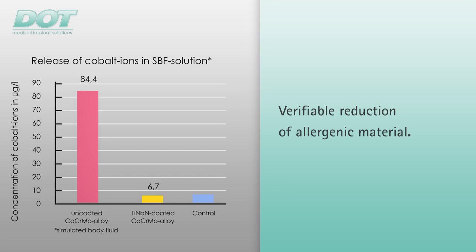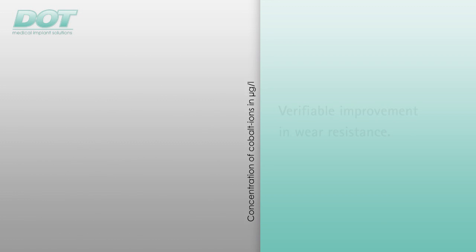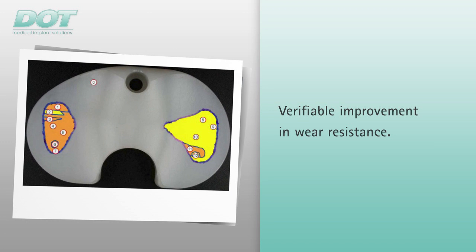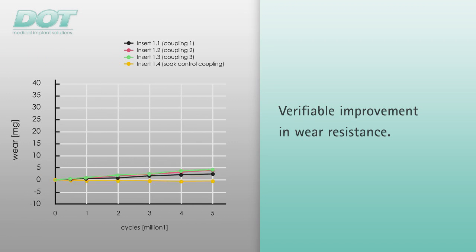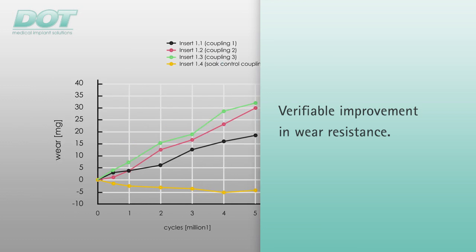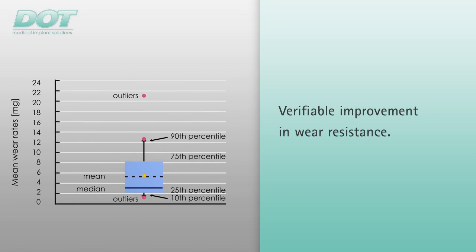The release of cobalt ions into an SBF solution was investigated to verify the titanium niobium nitride coating's reduction in allergenic potential. The release of cobalt ions from the implant surface was successfully reduced to the detection limit. To verify the improved wear resistance, a knee simulator test was performed on titanium niobium nitride coated knee implants made of cobalt-based alloys with 5 million cycles. Spalling or wear of the coating could not be ascertained throughout the entire test. The polyethylene wear was less than or equal to the comparable uncoated knee system.